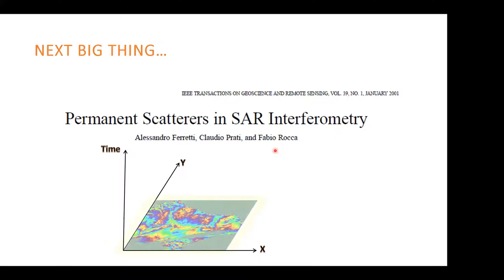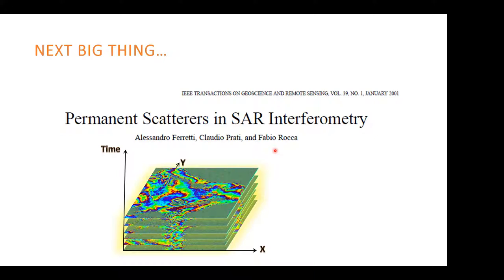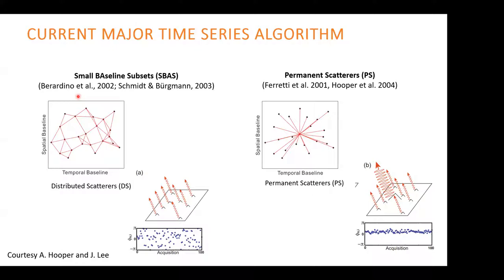To overcome this limitation — working only with high-quality pixels and reducing environmental artifacts — the next big development was the invention of the time series technique about two to three decades ago. The time series technique combines a set of images acquired over the same area, and by increasing redundancy in time and space it increases the precision of the phase obtained for selected elite pixels — specifically called distributed scatterers or persistent scatterers. There are two approaches: small baseline subsets (SBAS) and persistent or permanent scatterers.